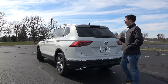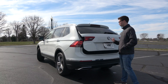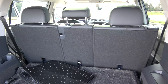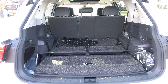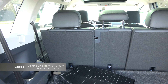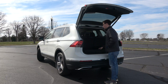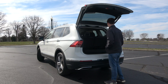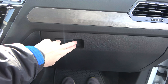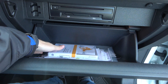The tailgate is power-operated on SEL trims and higher and is hands-free on the top-end SEL Premium R-Line. Inside the cargo area, you'll be very pleasantly surprised — the Tiguan is at the top of its class with 38 cubic feet of space behind the second row, expanding to 75 cubic feet with the seats folded. The rear is finished nicely with a spare tire under the floor and levers to fold the second-row seats. The passenger seat is manually adjusting across all models, and up front there's a surprisingly large glove box that also houses a CD player.